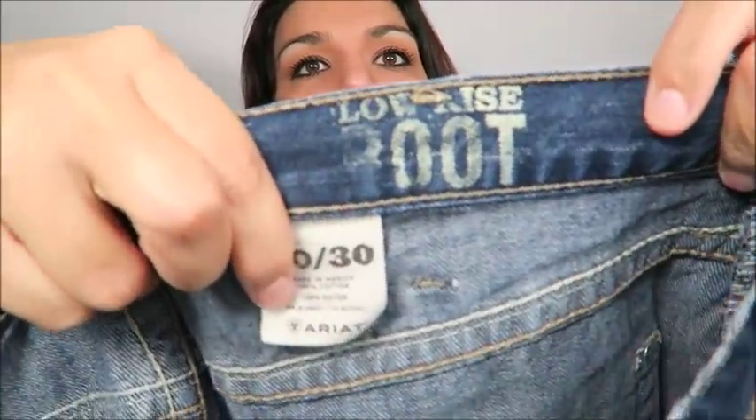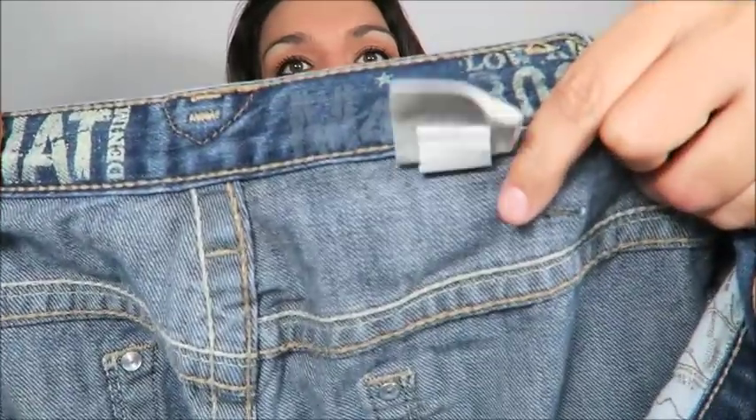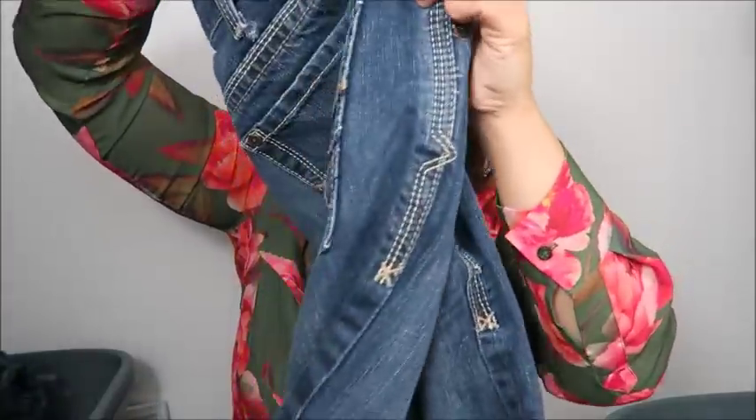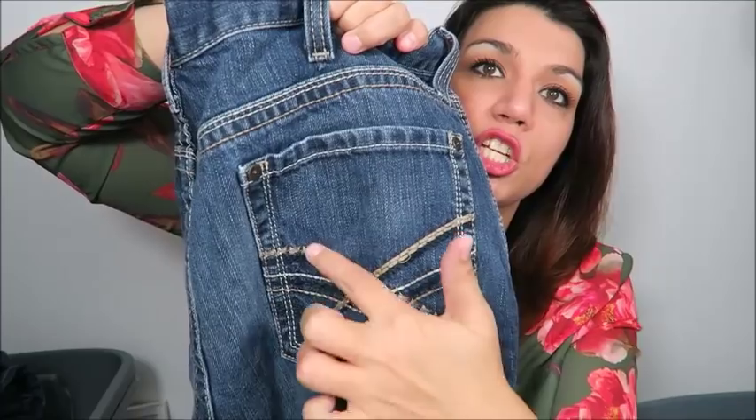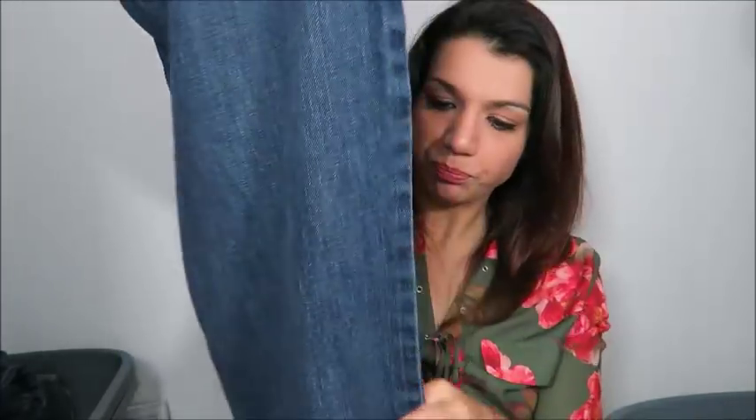The last pair I have listed are these men's Ariat low rise boot cut, also a size 40 by 30 with a really nice dark wash. They have the same stitching detail on the back pocket as that very first pair I showed. I have these listed for $35 plus shipping. That's everything I have listed — I was really excited to do these jeans this week because they are all beautiful washes, really good sizes, and it's been a long time since I've had a lot of men's jeans.